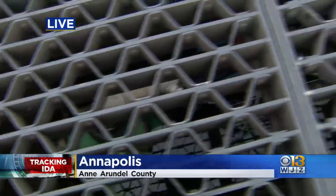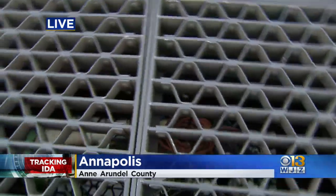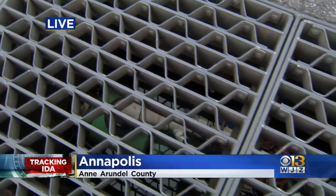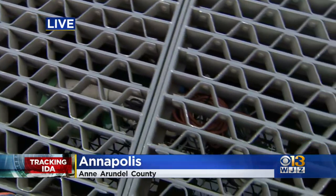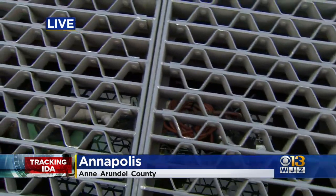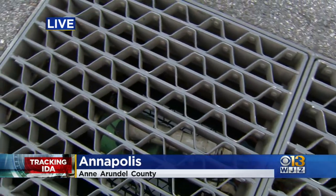They installed these sump pumps down in the storm drains. People think that storms push the water onto the roads from the shoreline, but actually it's water coming up the bay, getting pushed into the drainage system. Businesses here are hoping Ida doesn't cause any problems, but if it does, they're ready.